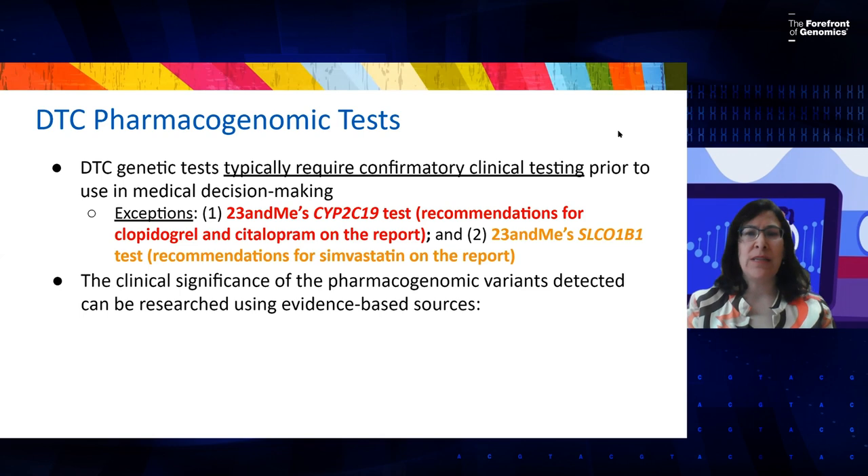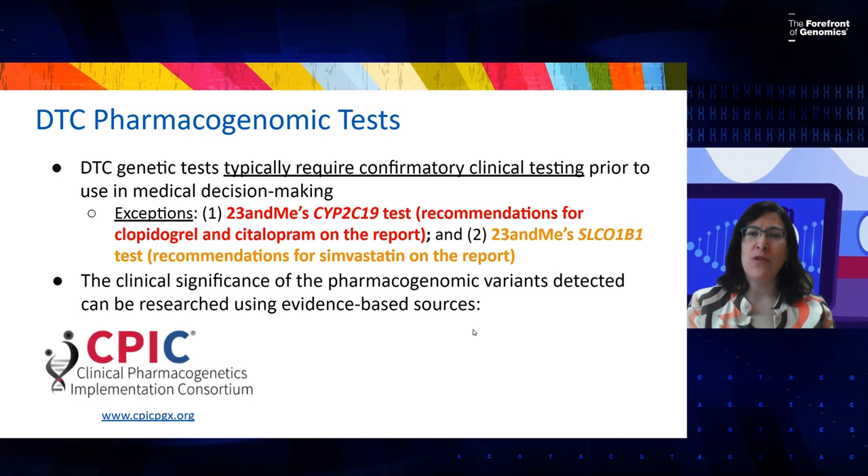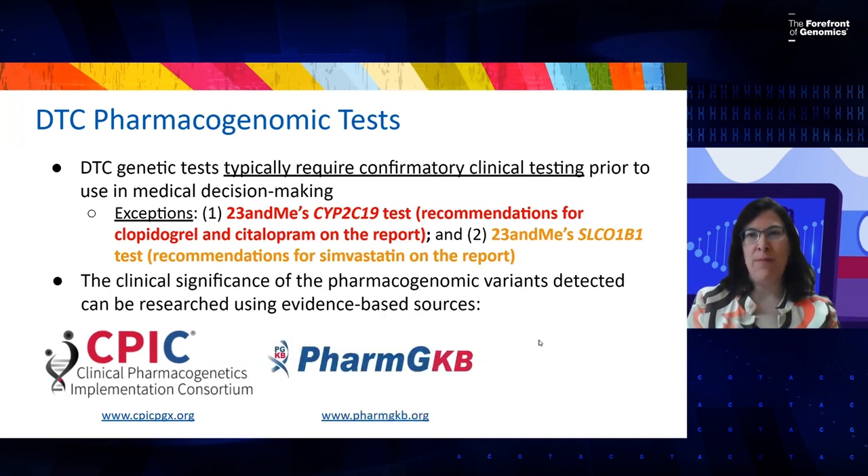The clinical significance of pharmacogenomic variants detected on these tests can be researched using evidence-based resources. The first is CPIC — the Clinical Pharmacogenetics Implementation Consortium — an international group that supports implementation of pharmacogenomic tests through evidence-based, peer-reviewed guidelines. The second is PharmGKB — the Pharmacogenetics Knowledge Base — a publicly available, comprehensive resource containing extensive knowledge about drug and gene information, particularly helpful for healthcare providers and researchers.